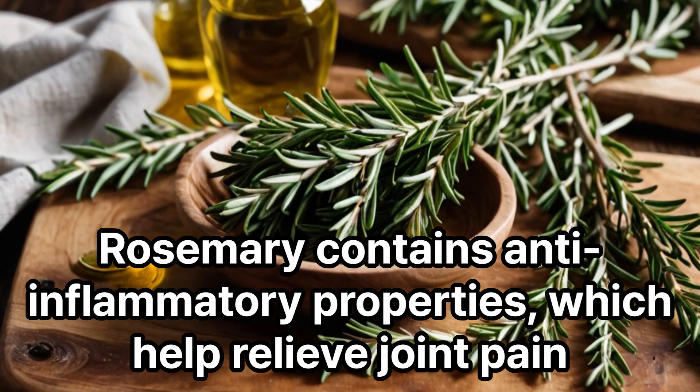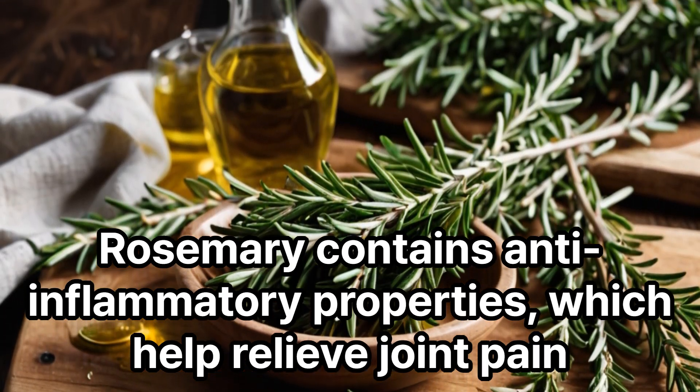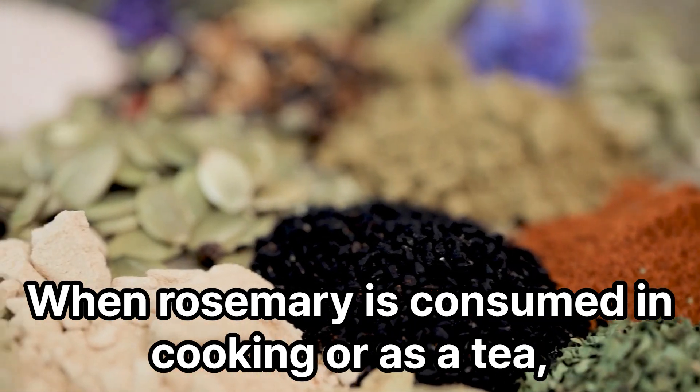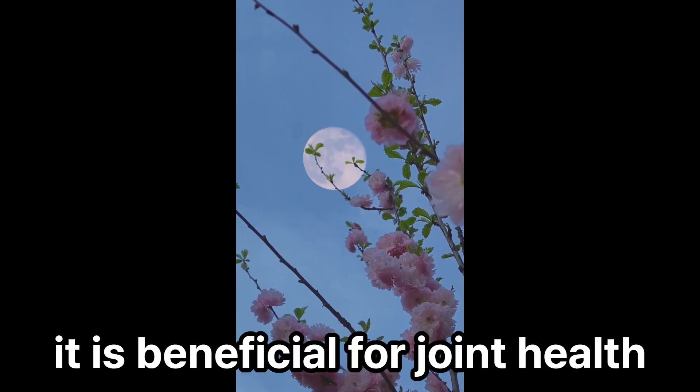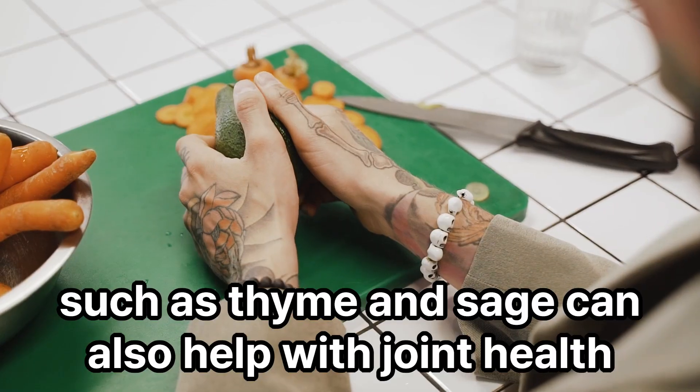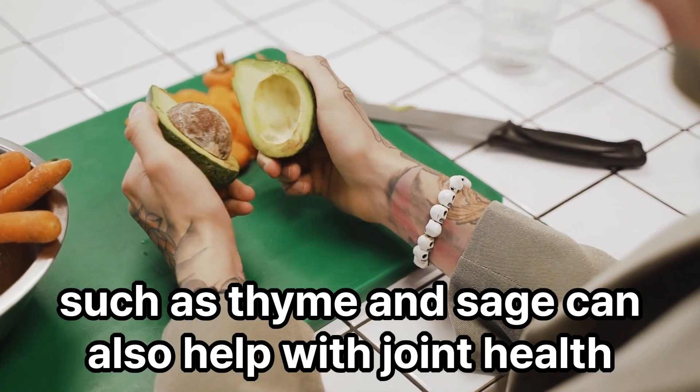Rosemary contains anti-inflammatory properties, which help relieve joint pain. When rosemary is consumed in cooking or as a tea, it is beneficial for joint health. In addition to rosemary, herbs such as thyme and sage can also help with joint health.